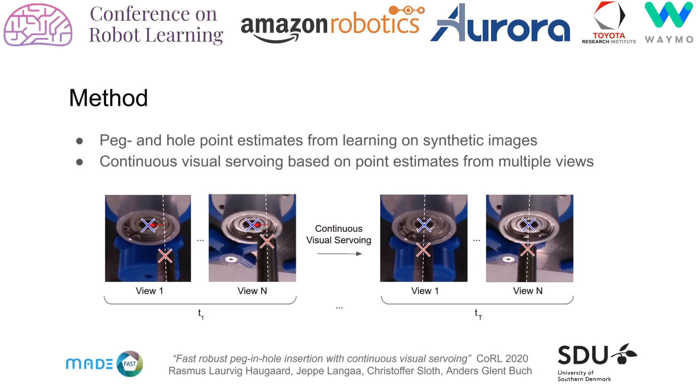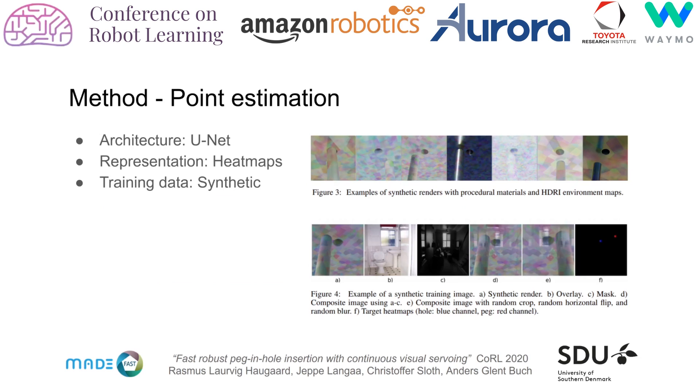Estimating the position of both peg and hole in the images provides the benefits of image-based visual surveying, making our method robust to calibration errors. For point estimation we use a standard U-Net architecture to regress two heat maps, as visualized in figure 4f. Our proposed model is trained on purely synthetic data. We render synthetic images in Blender using procedural materials and natural high dynamic range environment maps, which provide realistic and diverse lighting and reflections. To reduce overfitting to the synthetic domain, we augment the renderer during training with natural image overlays, introducing extra randomization on peg and hole appearances. Contrary to natural images as backgrounds, the model cannot simply learn to distinguish between the natural and synthetic domain since the overlays are imposed on the entire image.